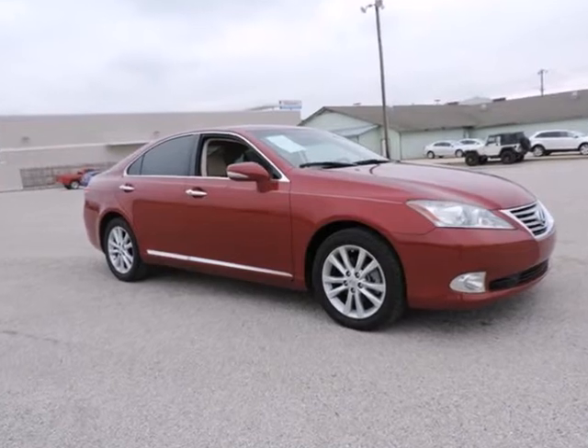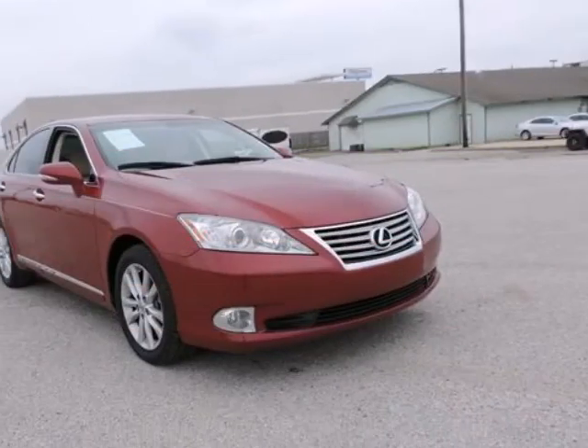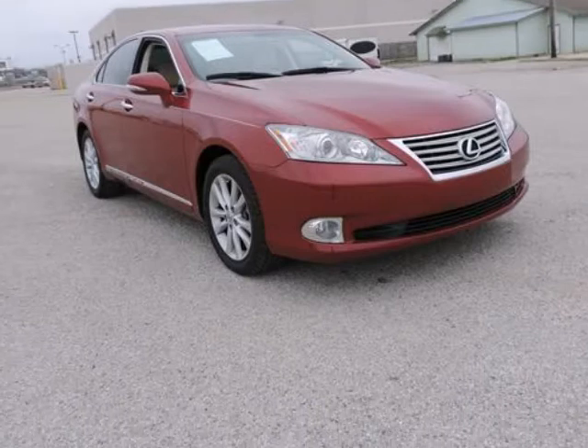Come out to Terrell, Texas and save. Visit Randall Noe Auto Group's Pre-Owned Supercenter, your small-town dealer with big-city savings.